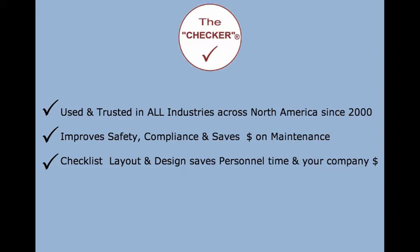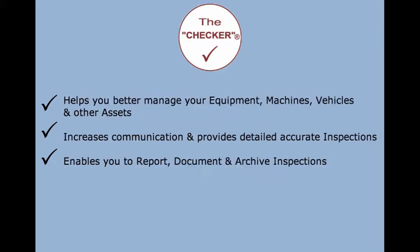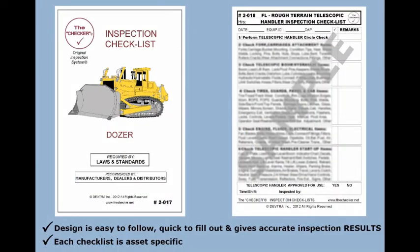Saves money on maintenance. The checklist layout and design saves personnel time and your company money, helping you better manage your equipment, machines, vehicles, and other assets. Increases communication and provides detailed, accurate inspections, enabling you to report, document, and archive inspections. The checklist design is easy to follow, quick to fill out, and gives accurate inspection results.